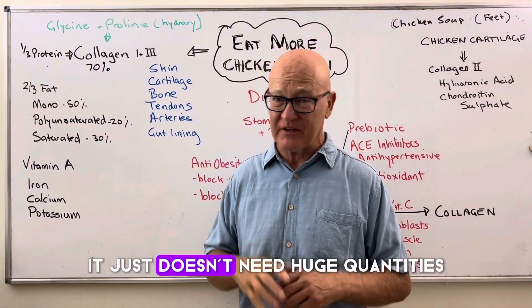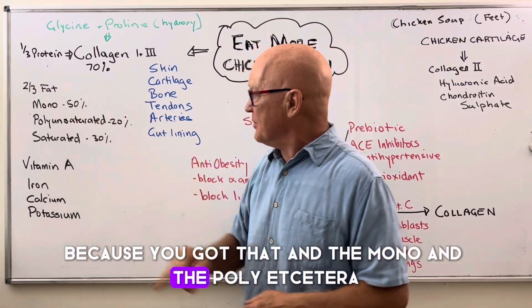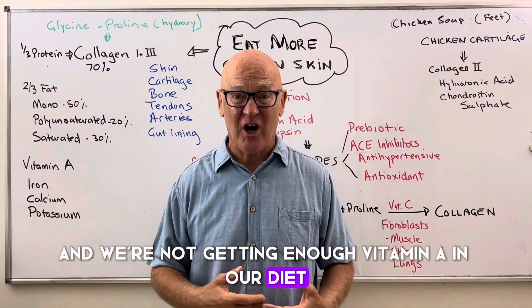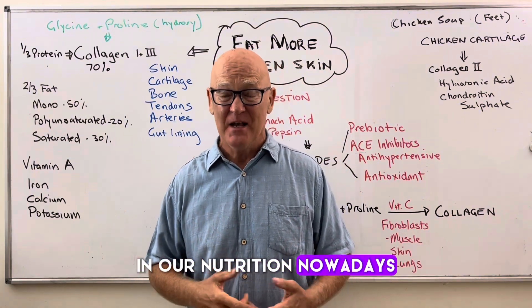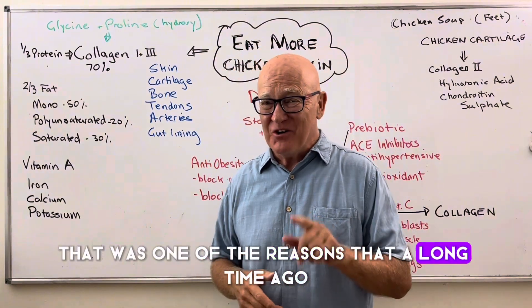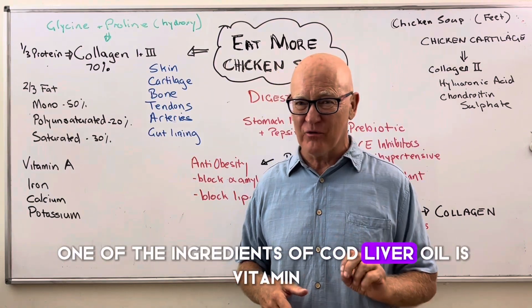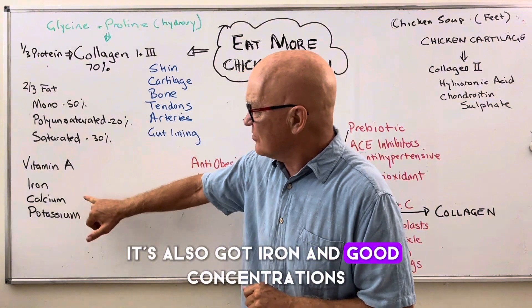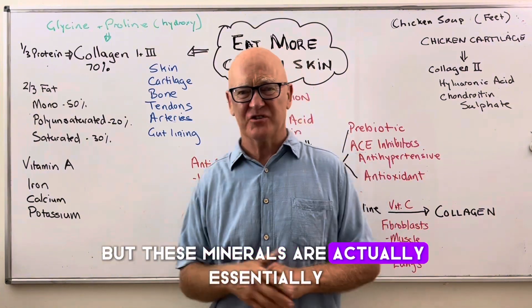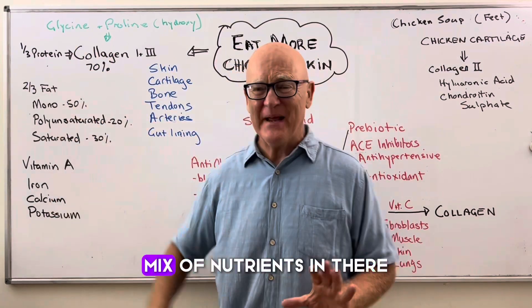Your body actually needs saturated fats — it just doesn't need huge quantities. And because you've got that and the mono and polyunsaturated fats, in addition you've got vitamin A. We're not getting enough vitamin A in our diet nowadays because it's a fat-soluble vitamin and everyone's been told to stay away from it. That was one of the reasons everyone used to take cod liver oil, which contains vitamin A. It's also got iron in good concentrations, a little bit of calcium, and a very small amount of potassium — minerals that are essentially essential for good health and wellbeing.